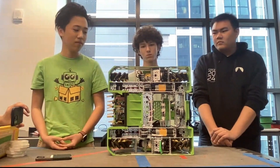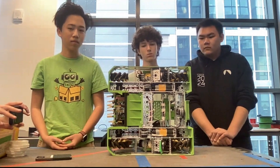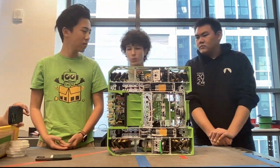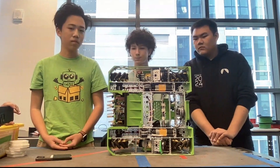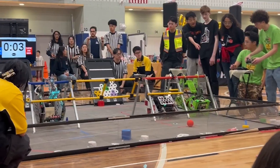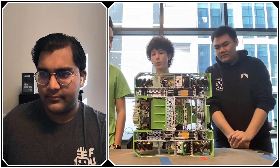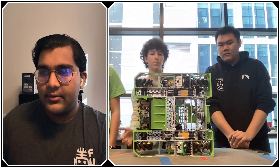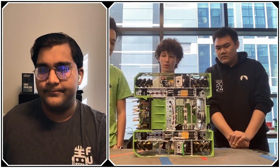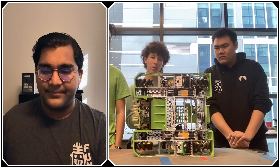The robot also has angled, curved 3D printed bumpers made in-house. There were structural rigidity issues — when coming down from the hang, the robot lands on the two front bumpers, and they were cracking from the impact. They made a second version that was thicker with more internal supports, which helped a lot.